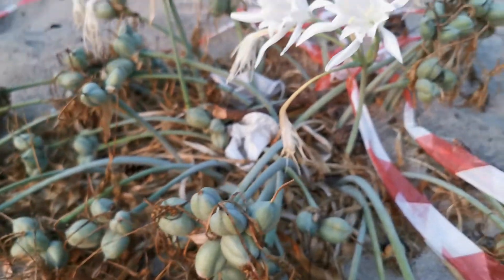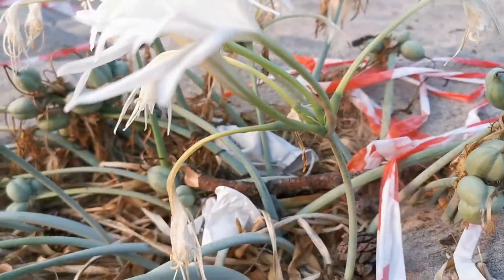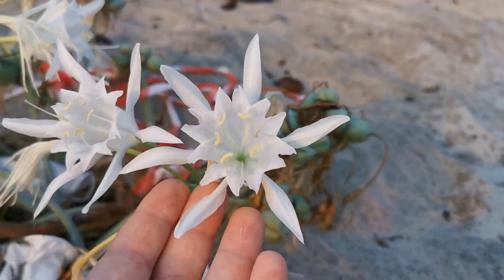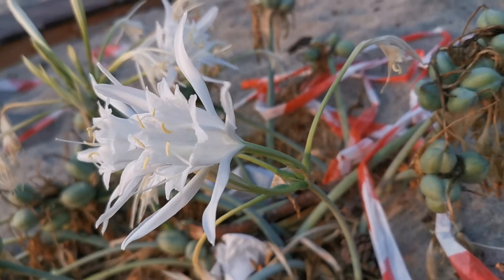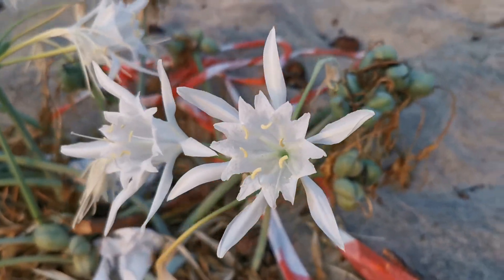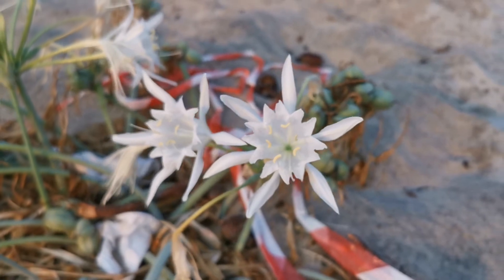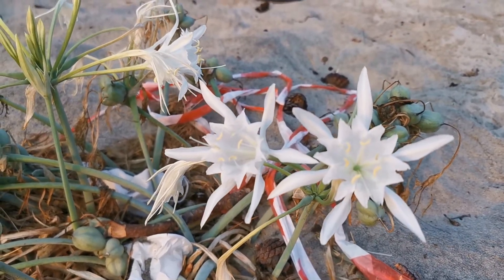The flower stem can grow up to 60 centimeters long, and at the end of it there are up to 15 flowers that I believe last only one night. The flower has six petals with a kind of membrane between them, somewhat similar to a daffodil, though to me it resembles very closely the flower of the Ismene and Hymenocallis. I will put links to these beautiful ornamental plants — which are far more common than Pancratium maritimum in cultivation in the UK — at the end of the video and in the description.